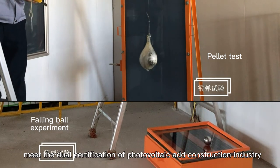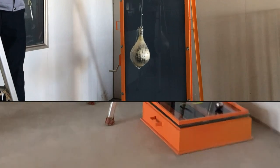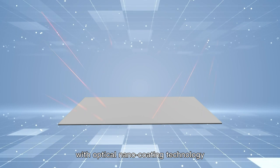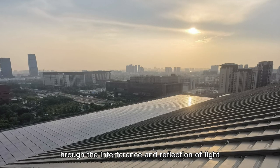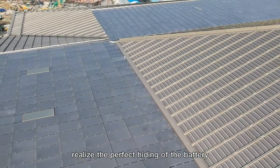Meets the dual certification of the photovoltaic and construction industry. High-efficiency photovoltaic cells combine with optical nano-coating technology to reduce interference and reflection of light through selective absorption, realizing the perfect hiding of the battery cells.